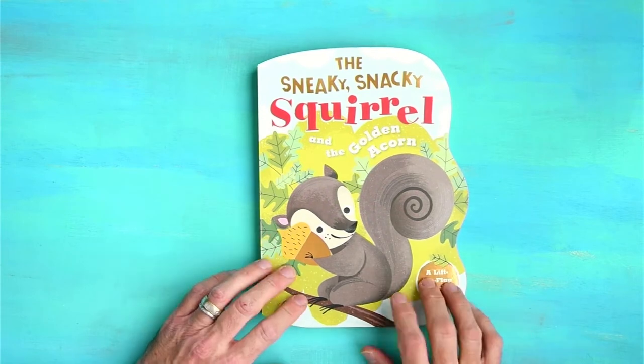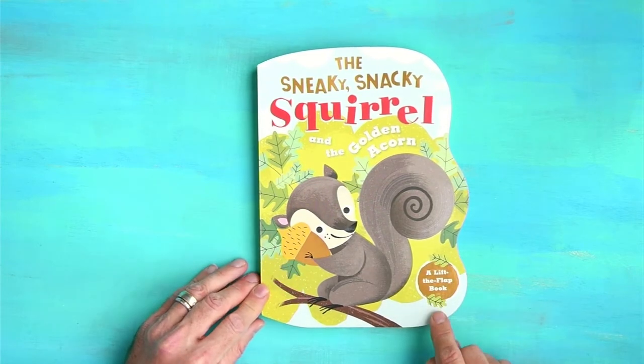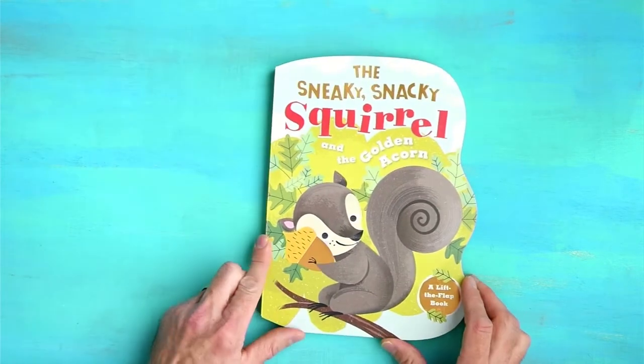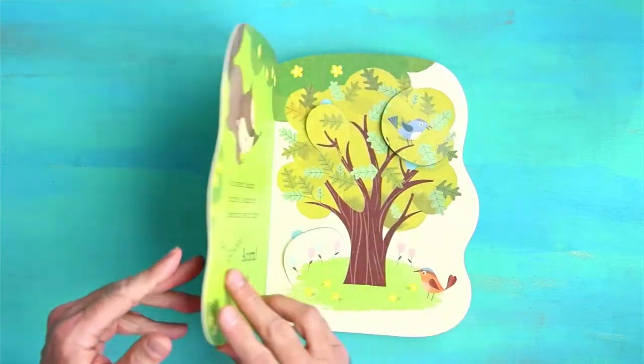Look at the shape. This is a Lift the Flap book, so guess what we're going to be doing? We're going to be lifting flaps. Let's dive into the book.